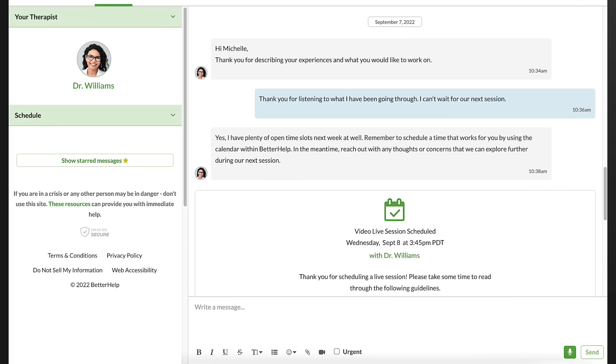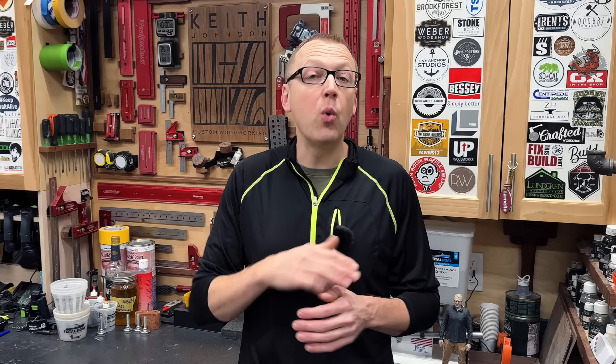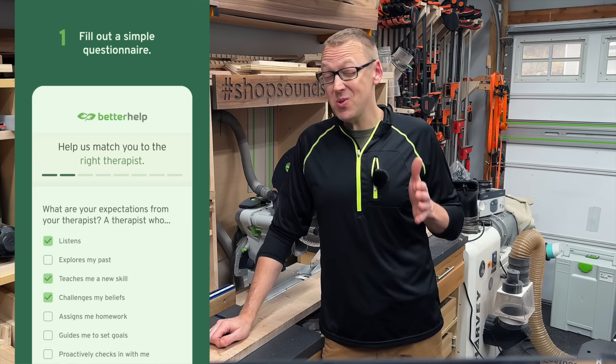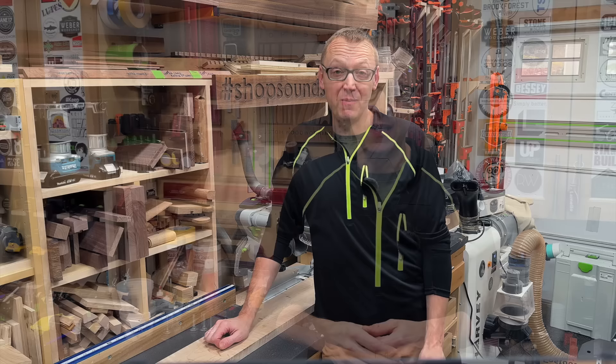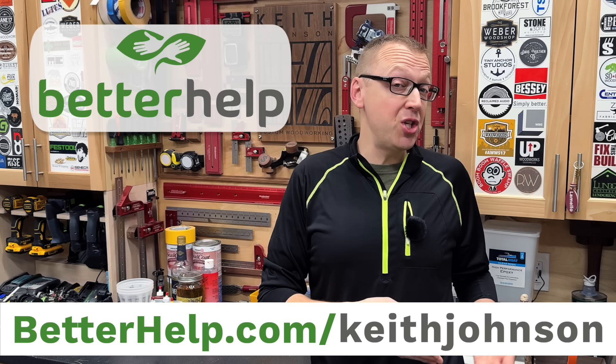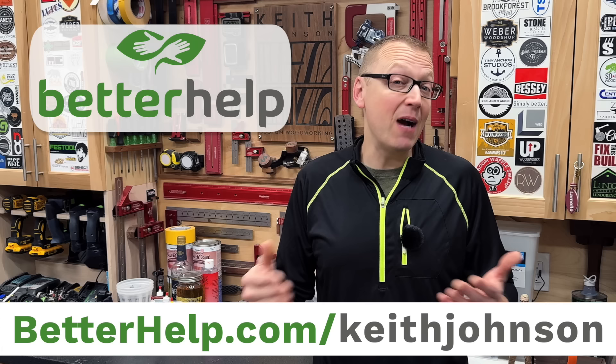BetterHelp can match you to over 30,000 therapists in their network, giving you access to a wider range of expertise than may be available in your area. You can have therapy sessions as a phone call, video chat, or even via messaging — whatever is most comfortable for you. Click the link in the description or visit BetterHelp.com/KeithJohnson. You'll fill out a questionnaire to assess your specific needs and get matched with a therapist in most cases within 48 hours or less, at a convenient time that fits your schedule. Clicking that link also gets you 10% off your first month of BetterHelp.